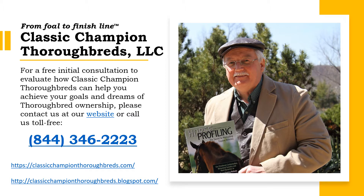Spielberg has been tagged the three-to-one morning line favorite. Post time is 7 p.m. Eastern Time.